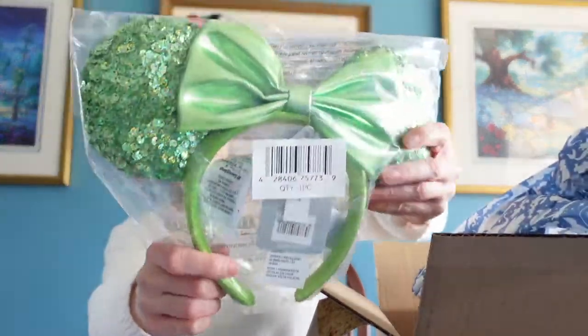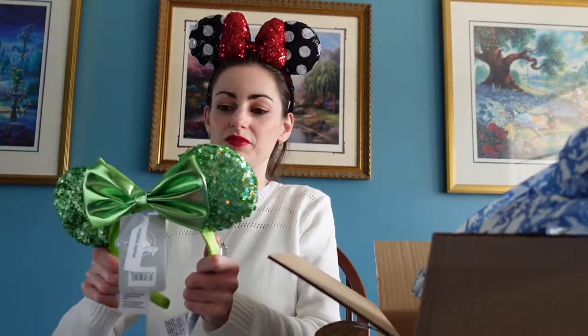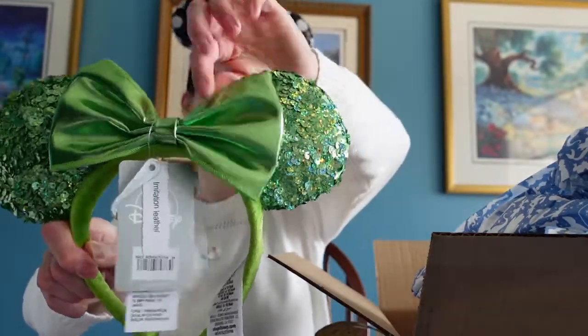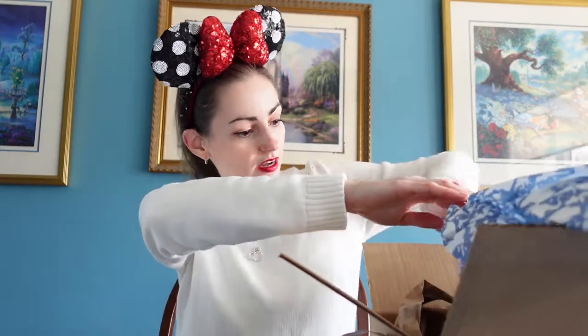The next thing we got are the St. Patrick's Day ears. Here they are — they're in a beautiful spring green color with a lot of sequins and a bow on top. Super, super cute, and those are again the same price, $29.99.